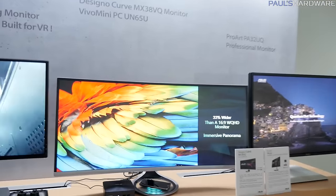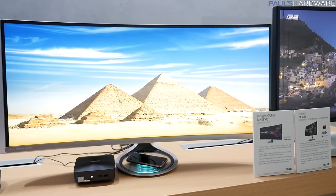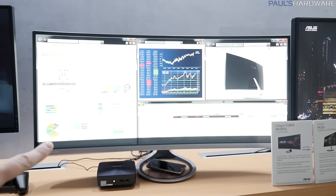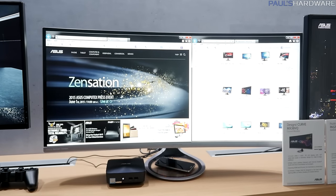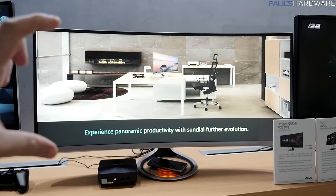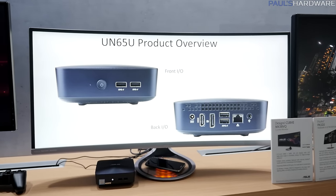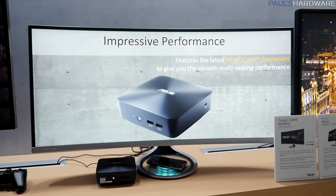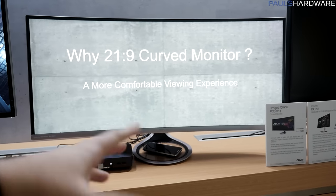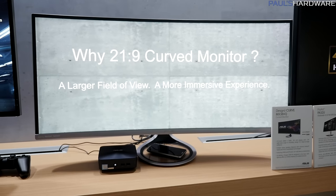Monitors — these are exciting. The one in the middle has a new industrial design — the MX38VQ. It is 37.5 inches diagonal with a crazy resolution of 3840 by 1600, which is actually taller than 21:9 — the 4K version of 21:9 would be 3840 by 1440, so this gives you extra vertical space. It's a beautiful monitor with a panel sourced from LG. It also includes 8-watt stereo speakers with Sonic Master technology, so you can route audio from a laptop through the monitor and plug your headphones in for a much better audio experience. Coming in Q2.